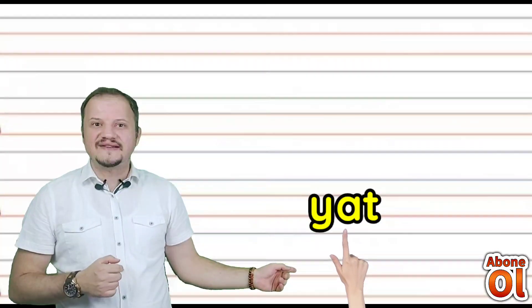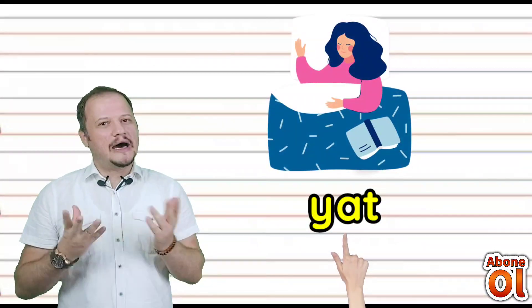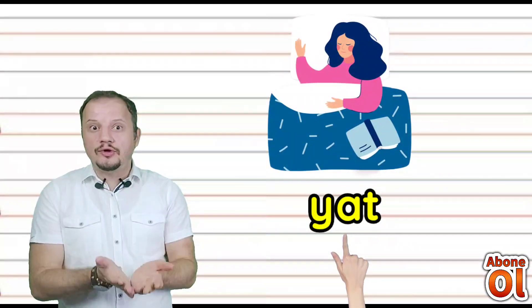Yanına A geldi: Yat. Artık uyuman lazım — Yat diyoruz değil mi? Yat.